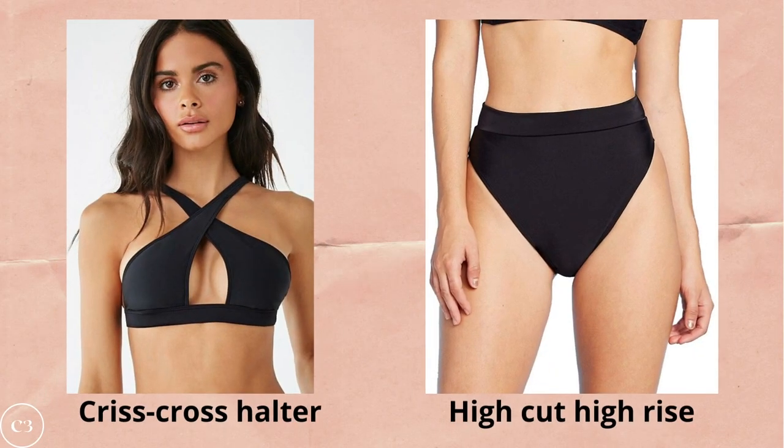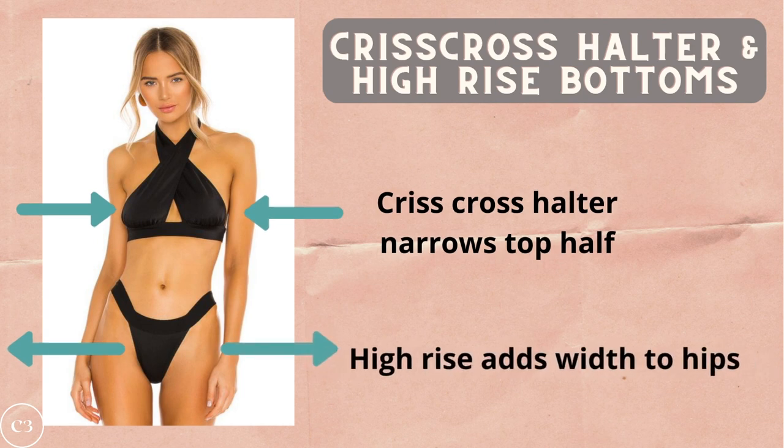Moving on to option number two: medium coverage. This is great for people who want to show a little skin without baring it all. For medium coverage, a crisscross halter top paired with a high-cut, high-rise bikini bottom is a really great look. The crisscross halter top narrows the top half and makes your shoulders appear more narrow, while the high-rise, high-cut bottoms add width to the hips for a curvier lower body. If you have a shorter torso, opt for a mid-rise bottom instead, so the high rise doesn't cut off too much of your stomach.